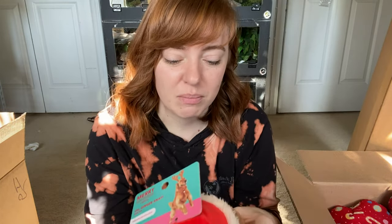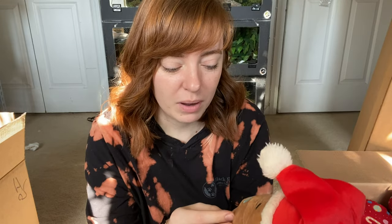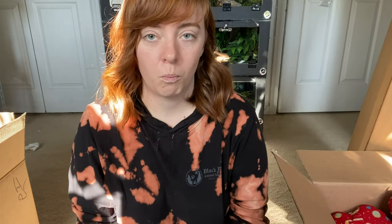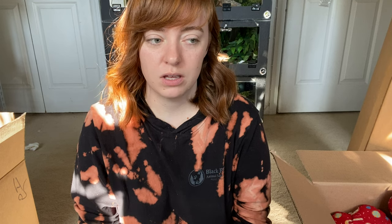I got this one because it has a water bottle crunch in it, but I thought it'd be one of those toys where you can put a water bottle in it yourself — instead it just comes with one already in it. I was hoping to replace the bottle when it gets destroyed, but oh well.